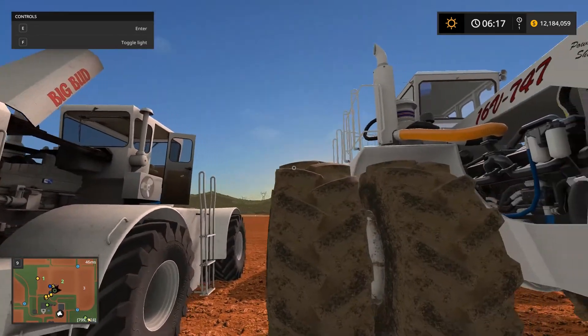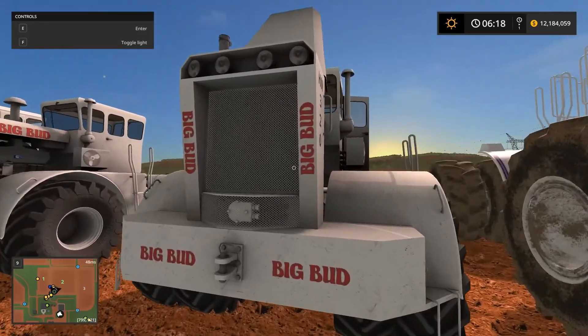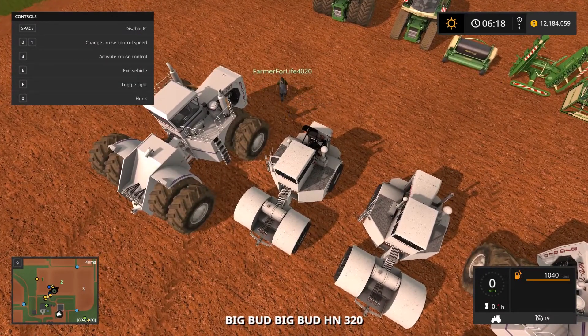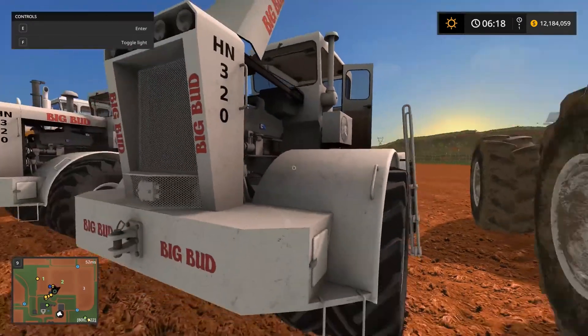They're pretty basic tractors, but they were actually, in real life, some of the first Big Buds — they might be the first one. We just pulled out the 747 for size comparison, and as you can see, the 747 is quite a bit bigger.